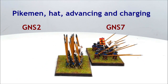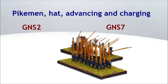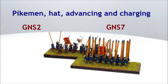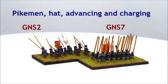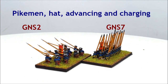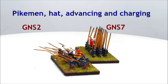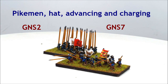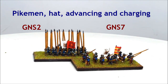GNS2 and GNS7: Pikemen, Advancing and Charging. At a time when all of the modern armies were abandoning the pike, the Swedes retained them in their native regiments, constituting one third of an infantry battalion. These fearsome weapons were meant to be used offensively as the Swedish foot unleashed an all-out charge on those unfortunate enough to be stood in their way. However, the latter years of the war saw the Swedes abandoning the pike in favour of all musket-armed units.